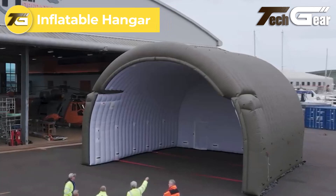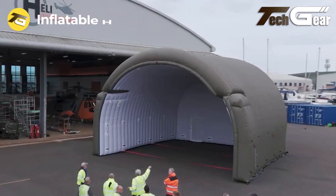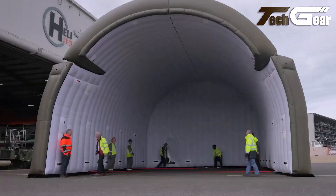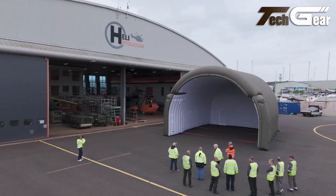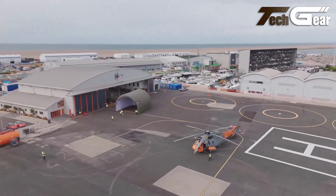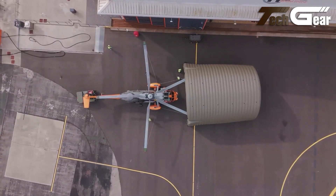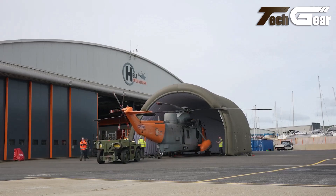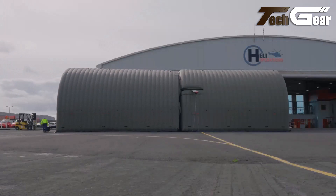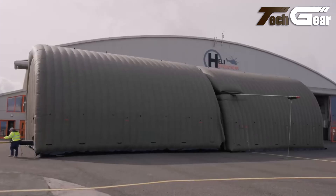Inflatable hangars are a modern solution for aircraft shelter, offering rapid deployment, cost-effectiveness, and flexibility compared to traditional hangars. These structures can be set up in hours, significantly reducing construction time and costs. Made from durable materials, they provide reliable protection for aircraft while being more affordable than conventional hangars. Additionally, inflatable hangars offer flexibility, as they can be relocated or reconfigured based on operational needs. However, their long-term durability may not match that of traditional structures, and there may be regulatory concerns depending on the location.